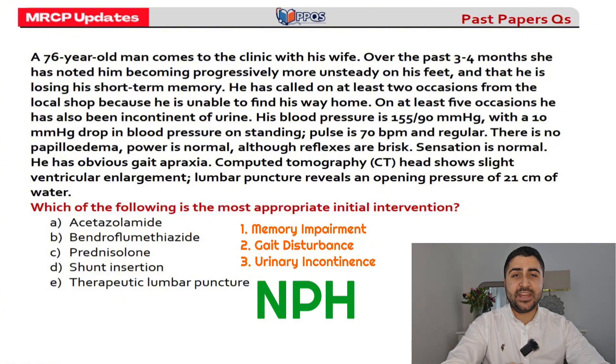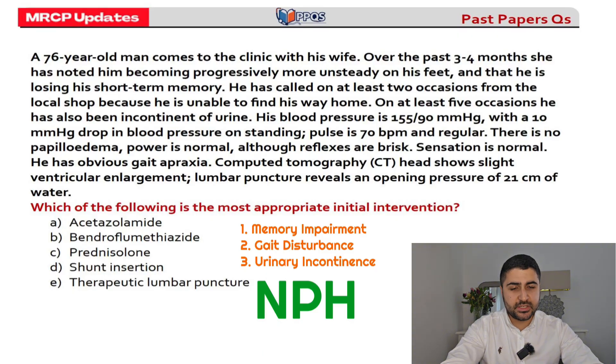What's the most appropriate initial intervention? For normal pressure hydrocephalus, looking at the choices: prednisolone would not be of any benefit. Bendroflumethiazide is a thiazide diuretic that doesn't do much. Acetazolamide and shunt insertion are both possible treatments — you need to get rid of that excess CSF. Shunt insertion is the main treatment, and acetazolamide, a carbonic anhydrase inhibitor, can be an adjunctive therapy.